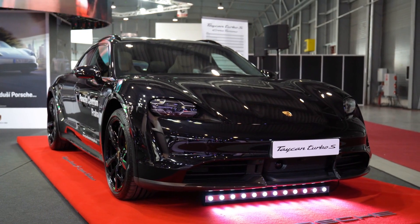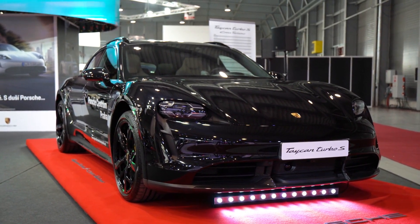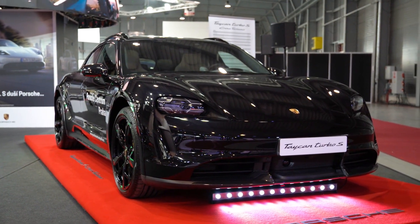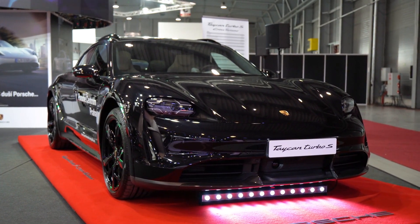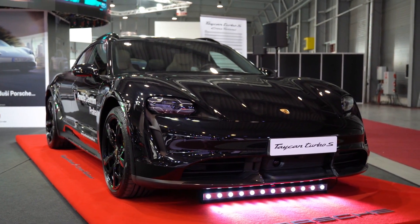A supercharger and a turbocharger are both forced induction systems used to increase the power output of an engine. They work by compressing air, which allows more fuel to be burned, resulting in a more powerful combustion process. Here's a quick overview of how they work.